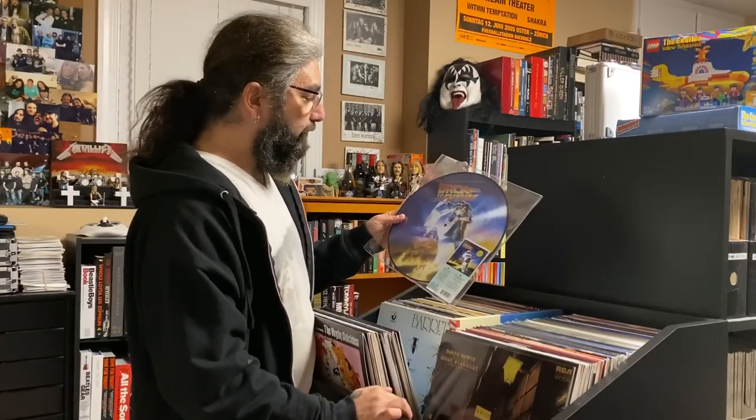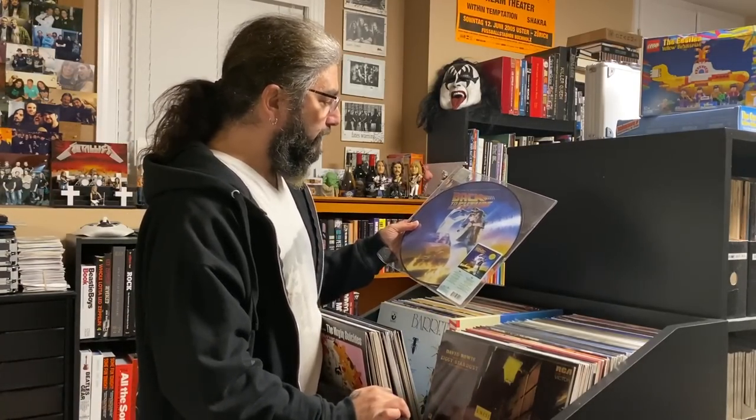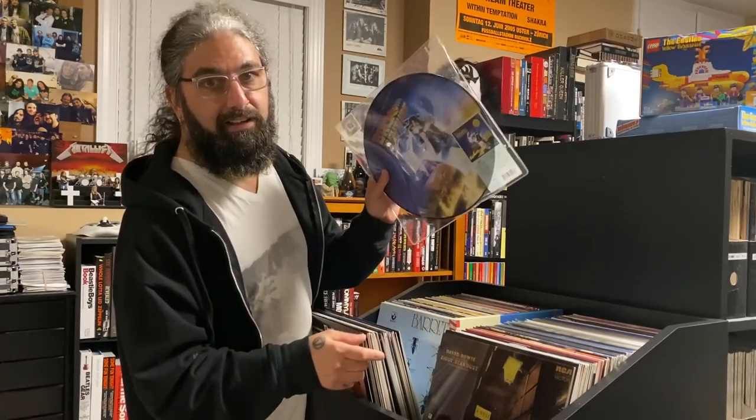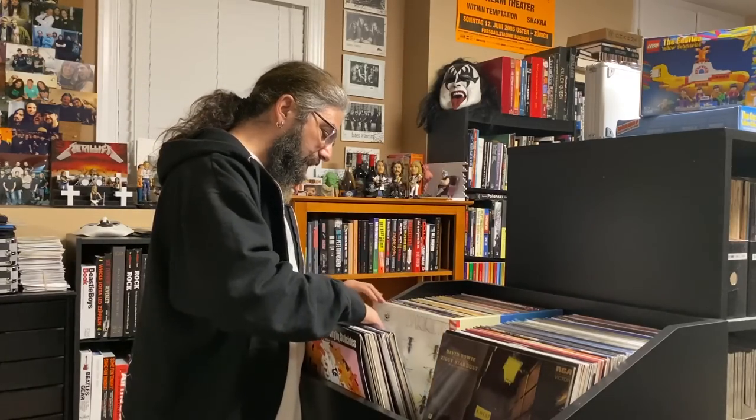Back to the Future soundtrack — I think this was a gift from Melody or Max. One of my favorite films and trilogies of all time, and it's always great to collect picture discs.